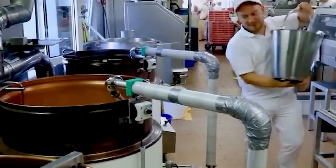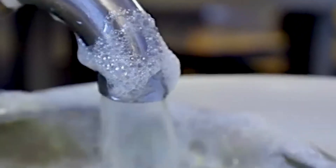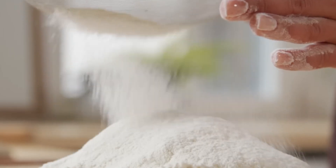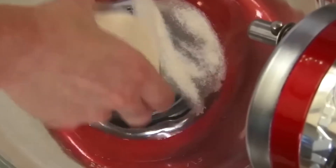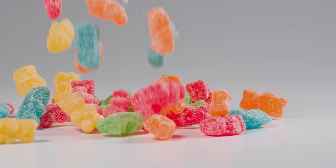At their core, marshmallows are surprisingly simple — just sugar, corn syrup, water, and gelatin, sometimes with a pinch of salt and vanilla extract for flavor. But don't be fooled; this simplicity is deceptive. Getting the right balance is critical: too much sugar and they're grainy, too little gelatin and they won't hold their shape, too much water and they'll collapse. Factories use precision measuring systems to portion exact amounts into large stainless steel tanks. Sugar and corn syrup are combined with water to create a thick syrup, while gelatin is dissolved in warm water to form a clear, sticky solution — together forming the foundation of the marshmallow.